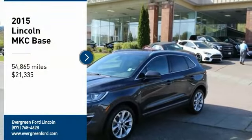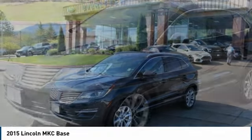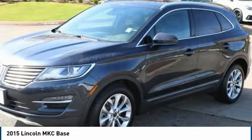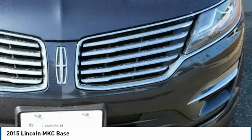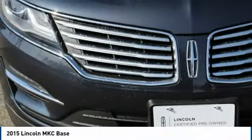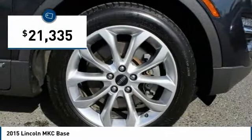Come test drive the 2015 MKC. The Lincoln MKC is a stylish and nimble handling luxury crossover vehicle. With a long list of standard features, the MKC is sure to please. The exterior and interior offer a contemporary look that is sure to turn some heads, and is priced below $25,000.